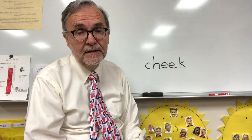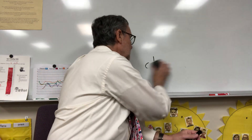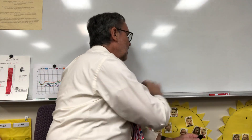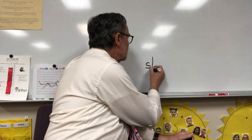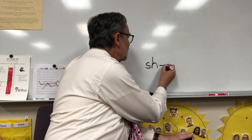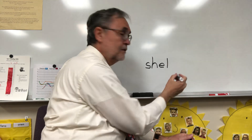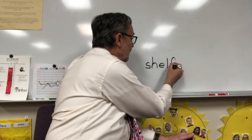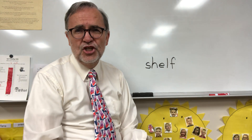Number six: shelf. This has four sounds in it and it's going to have five letters. Shelf. SH-E-L-F. Here's the SH. And we got E, L — did you hear the L sound in there? — and then F at the end. Shelf.